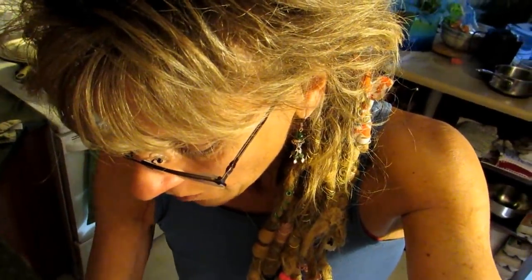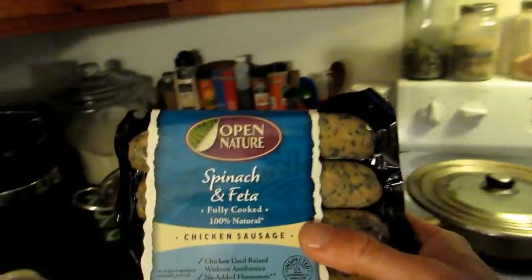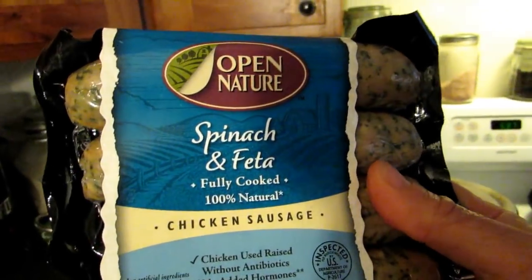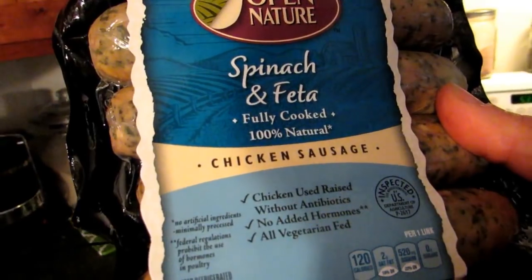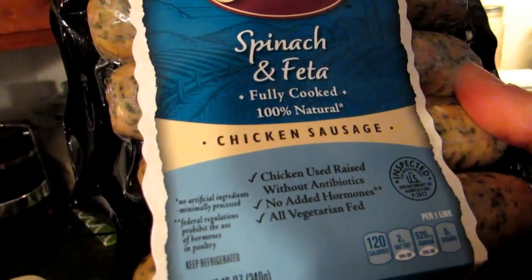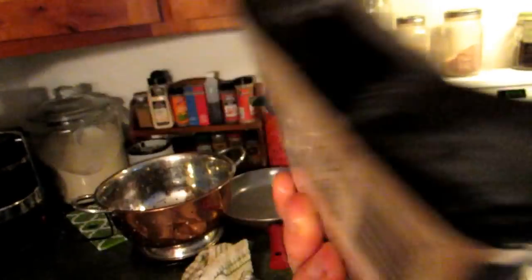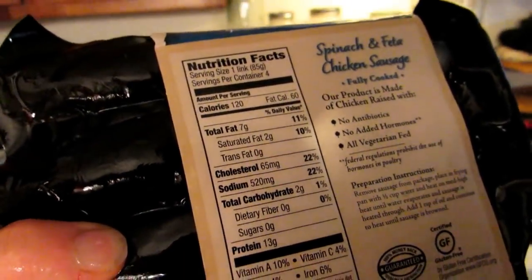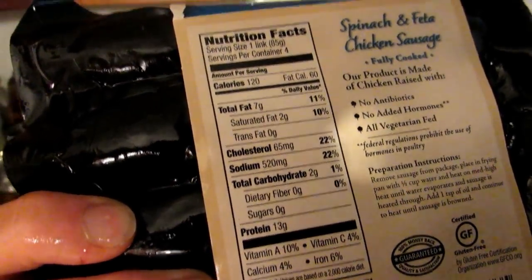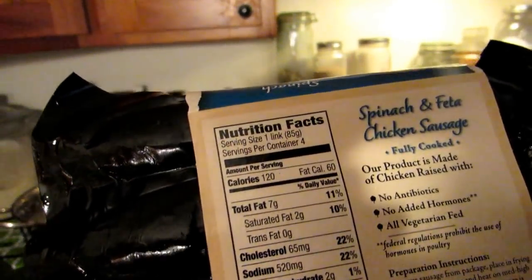I've got probably about two cups of Brussels sprouts. If you're really trying to eat healthy but the only thing you have at your disposal is store-bought — you can't raise your own chickens, you don't have a source of organic meat — a friend at work showed me this: it's from Open Nature, a spinach and feta chicken sausage. The chickens are raised without antibiotics, no added hormones, and it's all vegetarian fed. The great thing about this product is it's very low — only two grams of carbs, seven grams of fat, and only 120 calories.